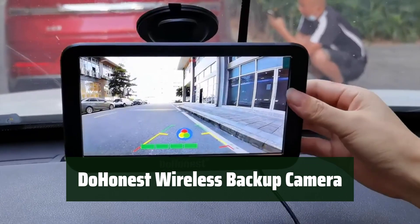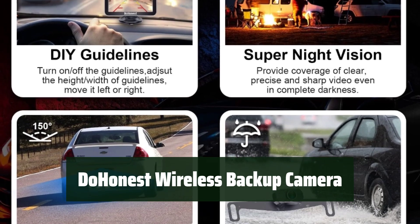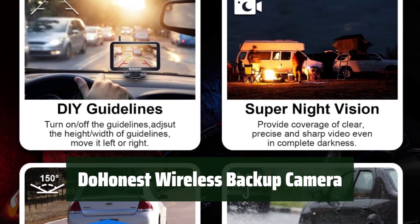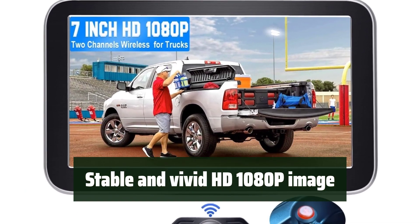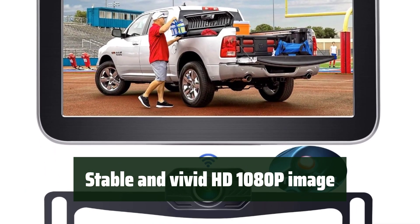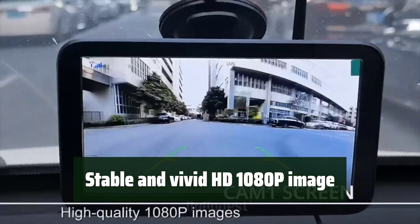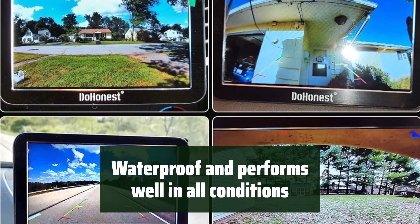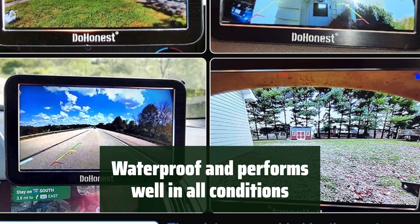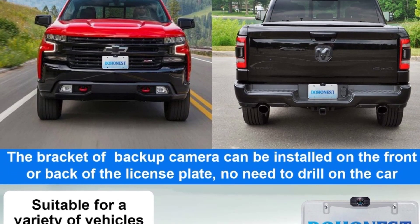Number 2. Installing this backup camera is a breeze with the wireless design. No need for complicated video cables — just a simple and easy installation process. Experience a stable and clear HD 1080p image with no interference. The wireless transmission delivers a vivid image to help you back up with confidence. The camera is waterproof and performs well in all conditions.